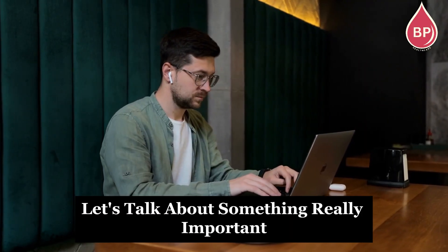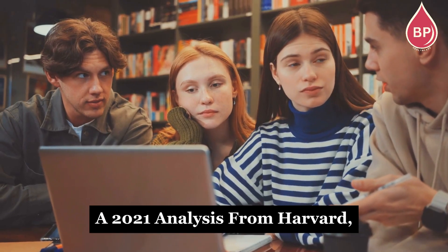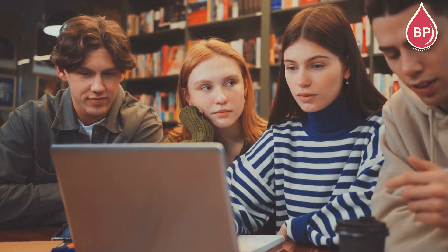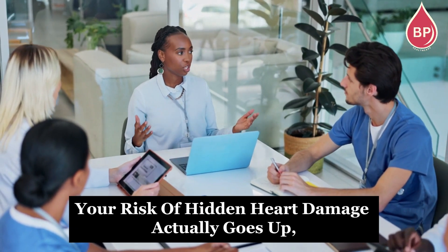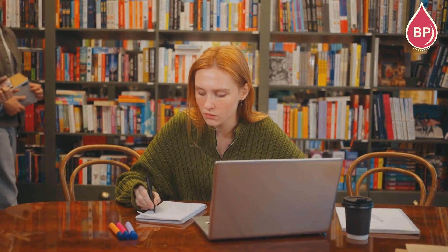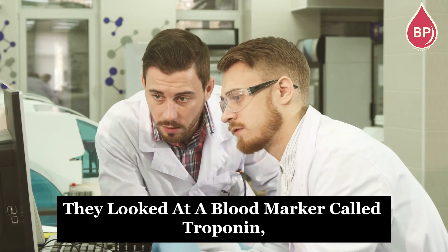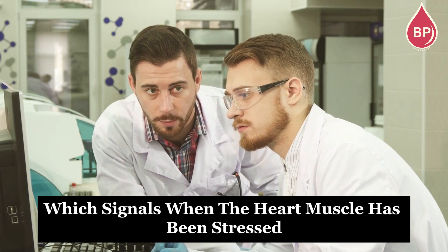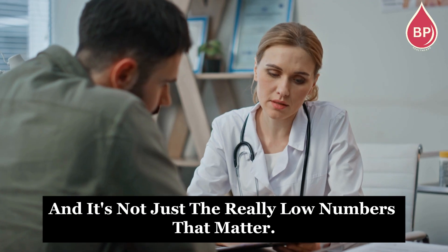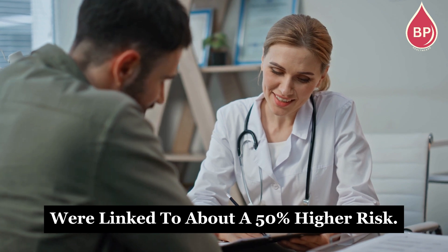Now let's talk about something really important when it comes to that bottom number — your diastolic pressure. A 2021 analysis from Harvard, along with studies published in JAMA Network Open and the Journal of the American College of Cardiology, found that when your diastolic number drops below about 60, your risk of hidden heart damage actually goes up, even if you feel perfectly fine. In fact, people with diastolic readings under 60 were twice as likely to show signs of ongoing heart injury. Researchers measured this using a blood marker called troponin, which signals when the heart muscle has been stressed or damaged. And it's not just the really low numbers that matter — even readings in the 60–69 range were linked to about a 50% higher risk.